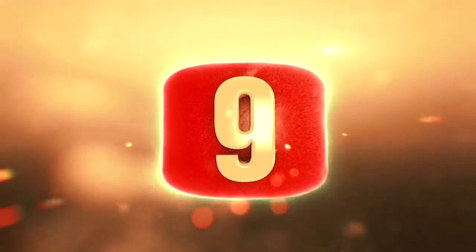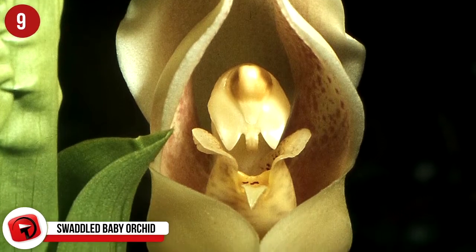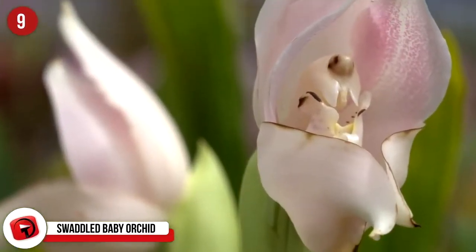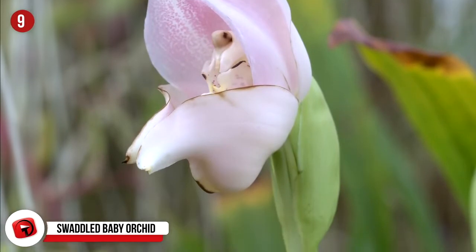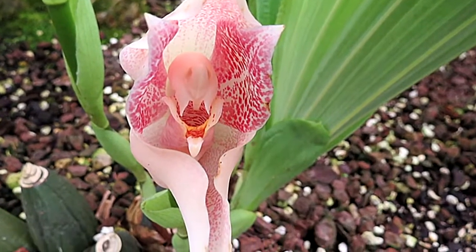Number 9: Swaddled Baby Orchid. This flower is more formally known as Anguloa uniflora, and can be found in Ecuador, Colombia, and Venezuela in the Andes regions. If you look at the plant, you can probably guess why it has the nickname Swaddled Baby Orchid — because it looks like a little baby swaddled and snug in some blankets, as you can see in this picture.